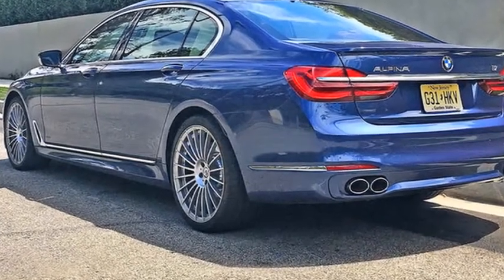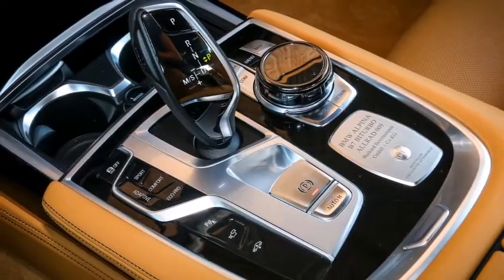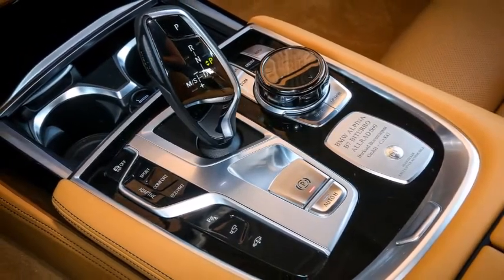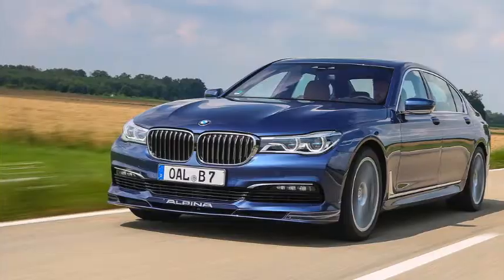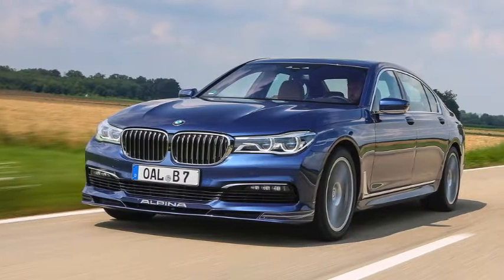But when Hennessy revealed the car, it left out one important detail — what the interior looks like. Today, though, Hennessy revealed the Venom F5's cabin with a series of interior shots.